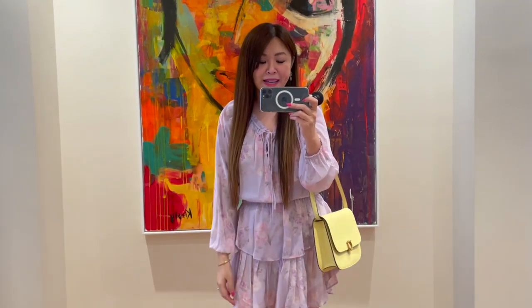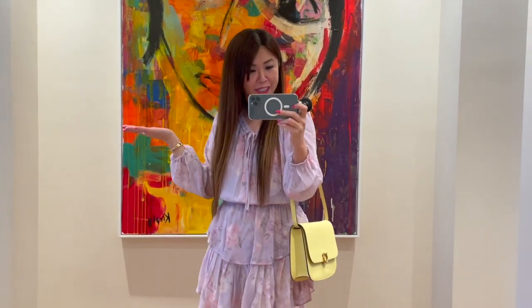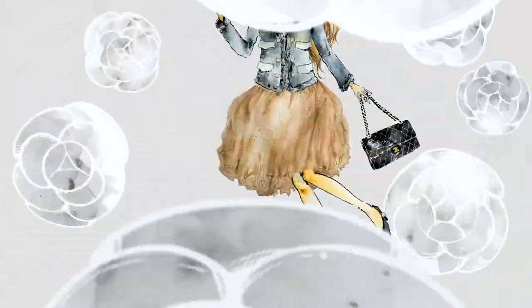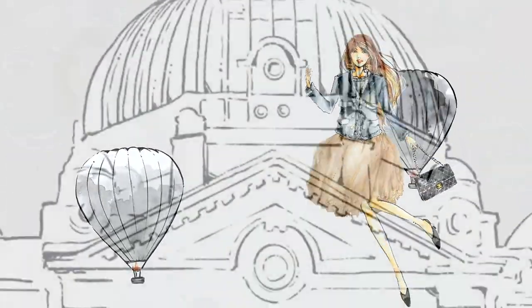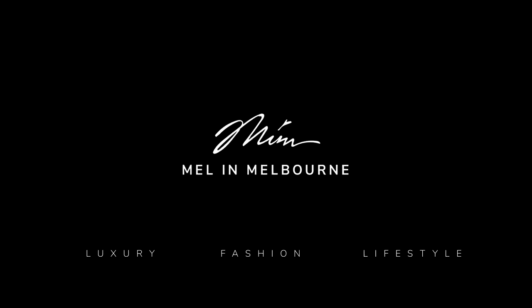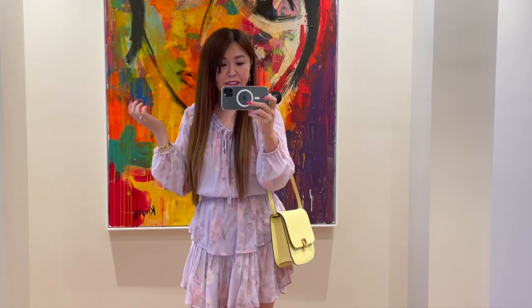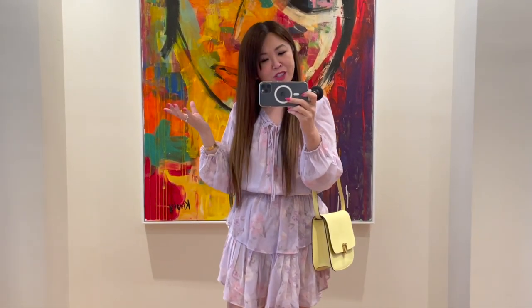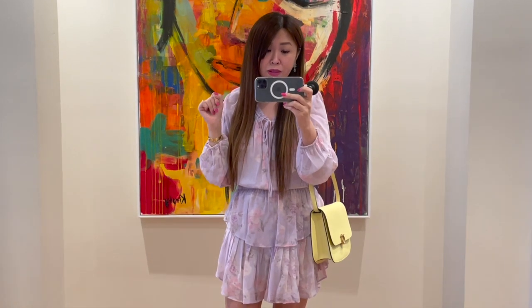Hi guys! Welcome back to another What I Wore video. The fam and I are actually heading out — we're going family shopping at an outlet mall.